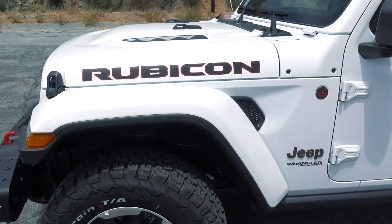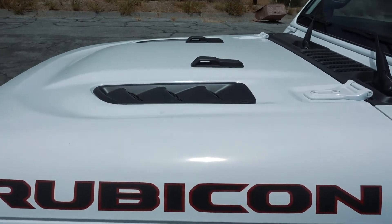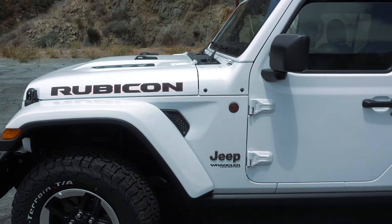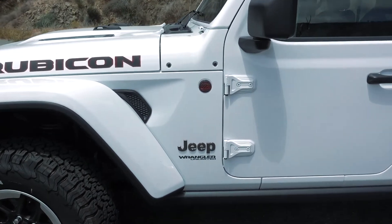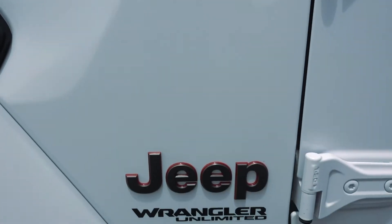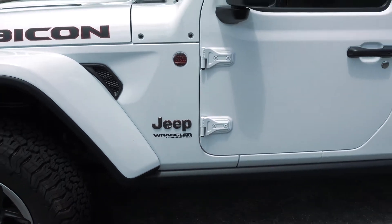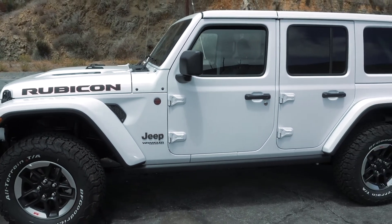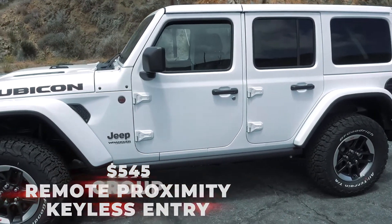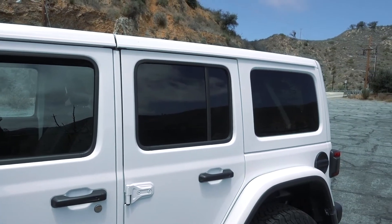Walking up here, you notice right away the big Rubicon lettering, a nice hood — those vents aren't functional but they add a really nice look. You get the Trail Rated 4x4 badge in red, the Jeep logo with a red outline. The JL has so much attention to detail — the Unlimited badge meaning it's four-door, keyless doors, and adaptive cruise control are all options.